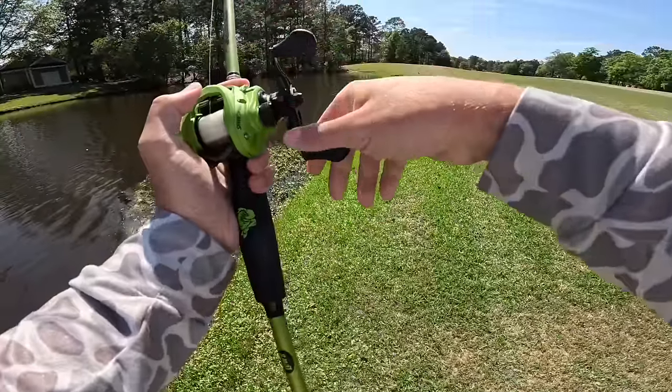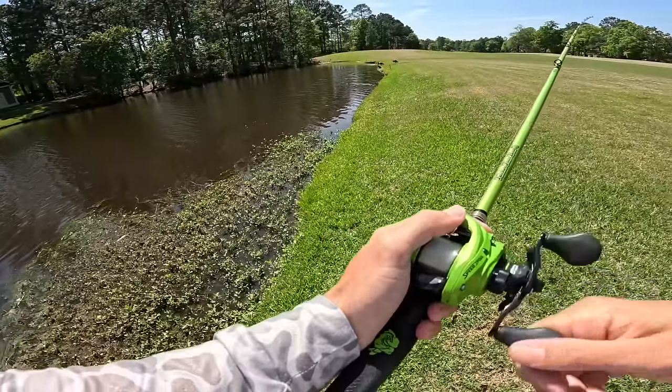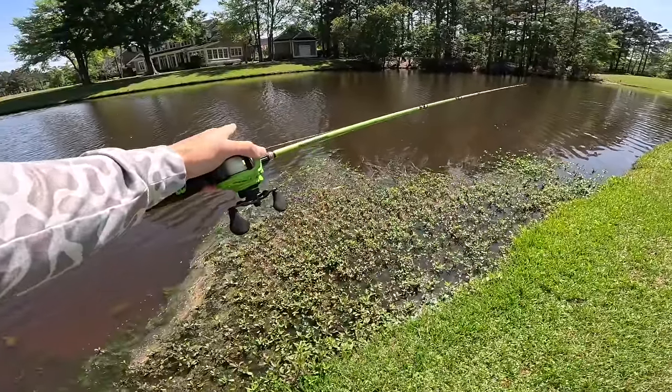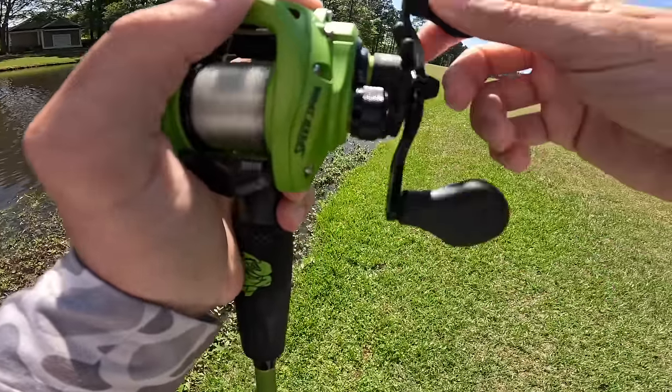Right there — that's a carp! Oh my gosh, I thought that was a giant bass. There's a huge grass carp right there. Oh, that spooked me, I'm not gonna lie.